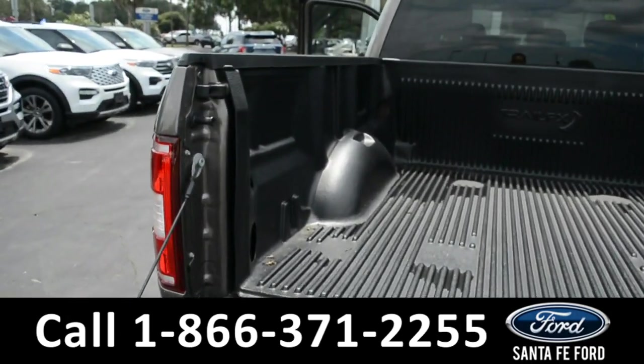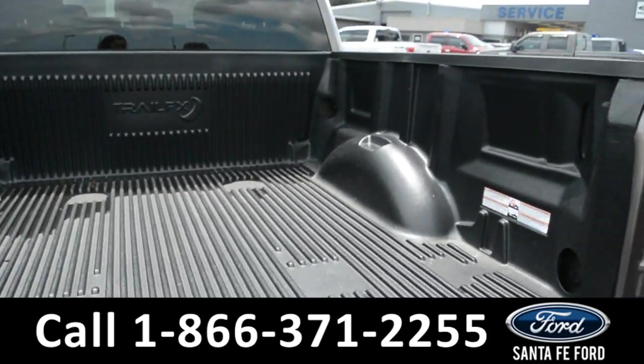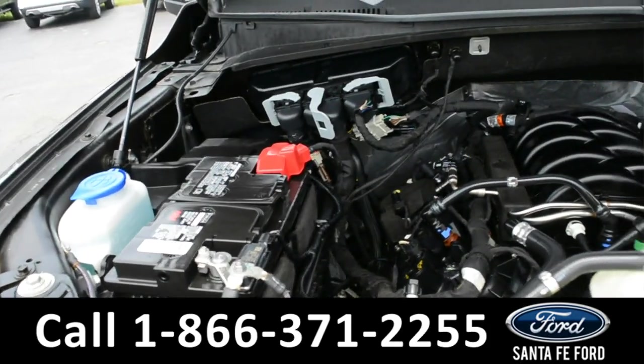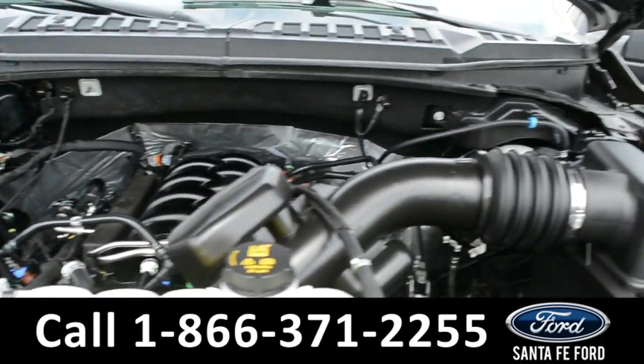Here in the bed of the truck there's a plastic bed liner. Under the hood it is a V8 5.0 liter engine.